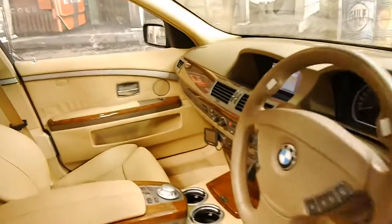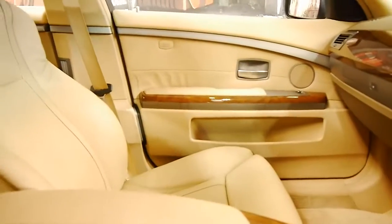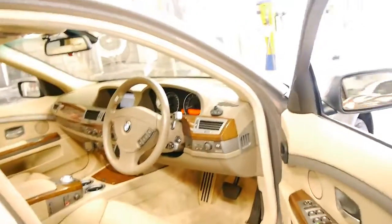All the timber is like new, the seats are absolutely immaculate, and if you're looking for one of the best 7 Series around from this era, we think this is it.